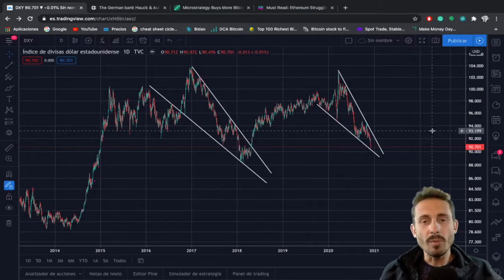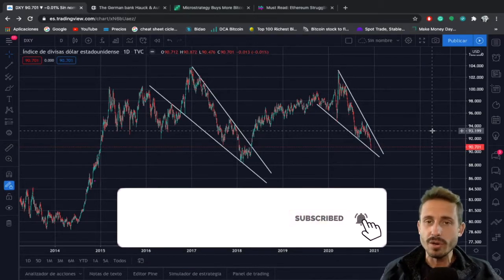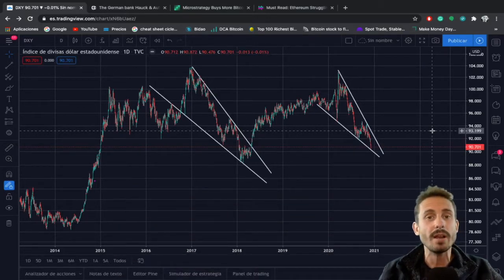Hello there, Andy here. Welcome back to another episode of Bitcoin Sensors, where you subscribe for the quickest technical analysis and news on Bitcoin, cryptocurrency, and the financial markets. I am not a financial advisor, so don't buy or sell anything based on what I say, and if you do, do your own research. With that said, let's go straight into the charts.